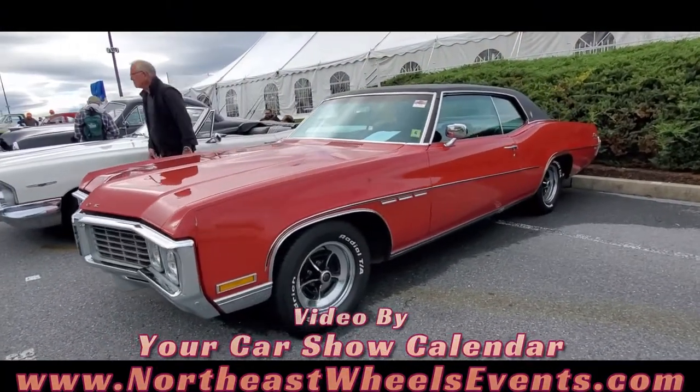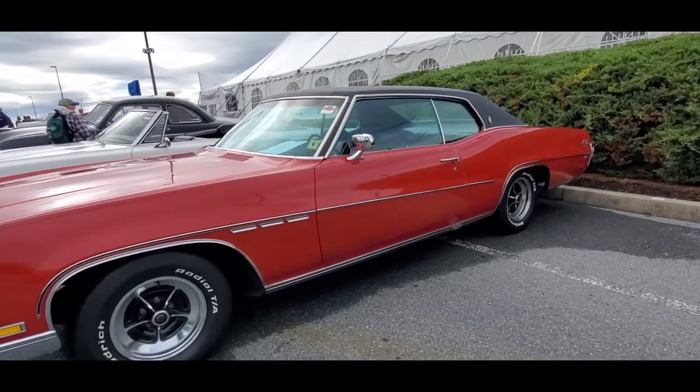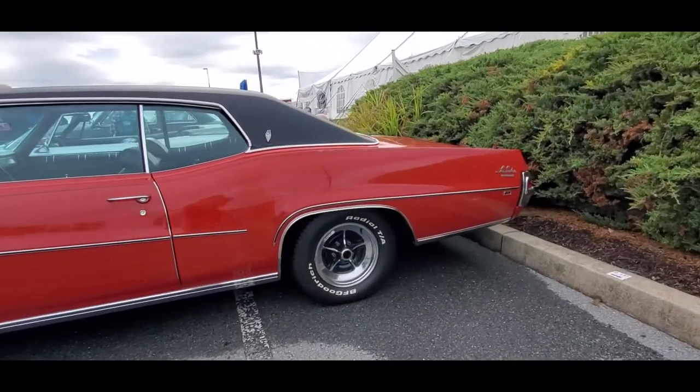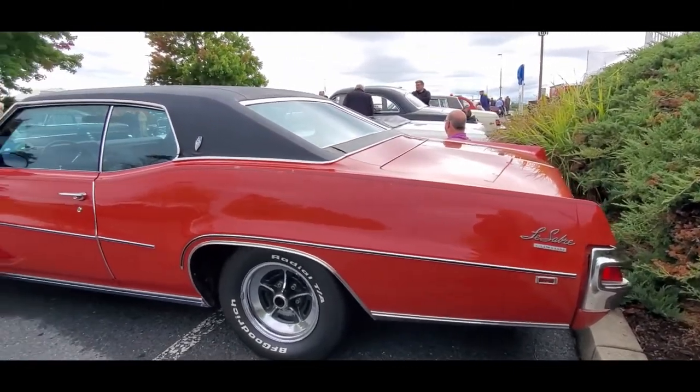How about a 70 LeSabre? Look at the size of these grilles. Unbelievable. I like the stripes down the side. Nice looking car. Not too bad, I'm through.